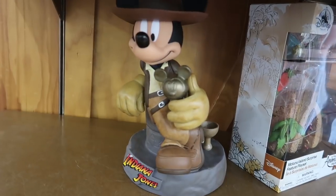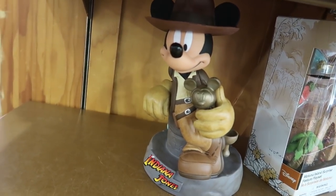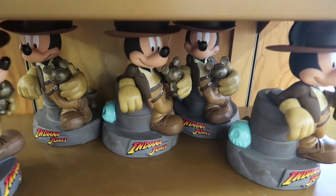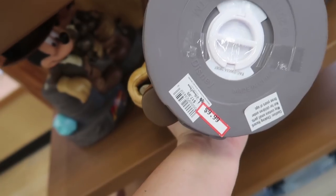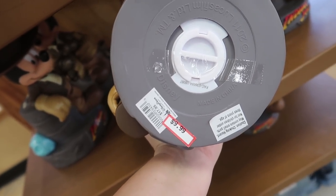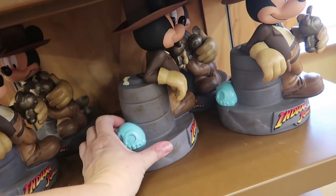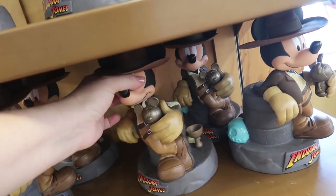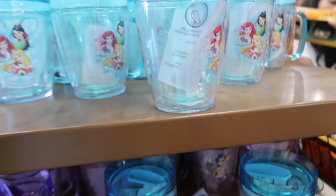There's a Mickey Indiana Jones coin bank. I see a $17.95 price tag. He's $9.99 from $17.95 — that's pretty cool. It's a nice Indiana Jones themed coin bank. They got the crystal skull and the Mickey statue, and the coins go right here in the back. Awesome.